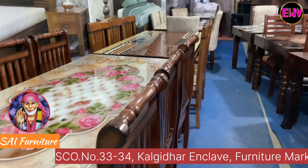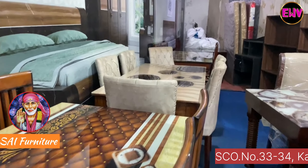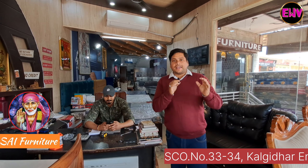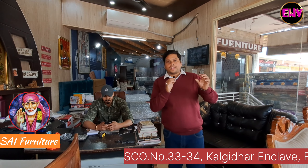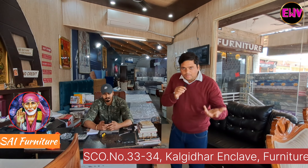I will provide all the details in the description. You can find their address and phone number there, call them to place your order, book your order, and customize it. If you have a design in mind, they will work with it and give customers an attractive offer.